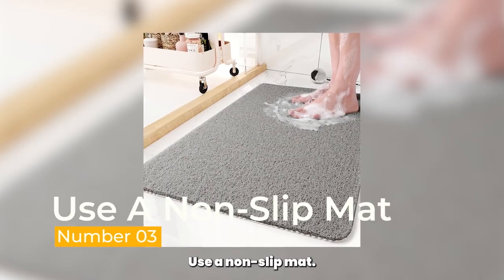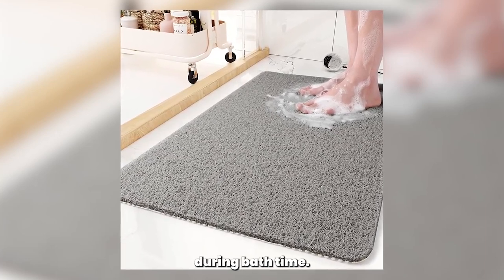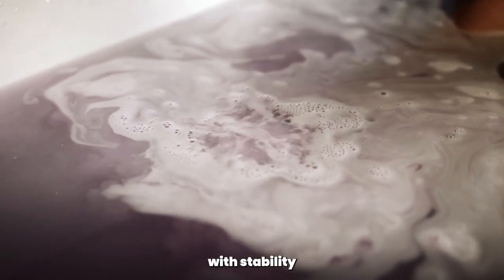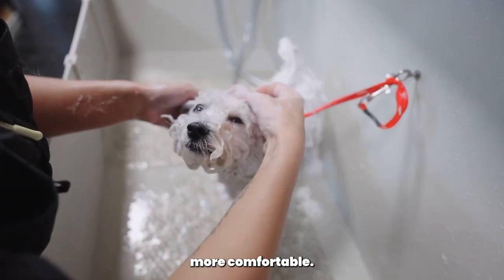Use a non-slip mat. Poodles can be prone to slipping in the bathtub, which can cause anxiety during bath time. Place a non-slip mat in the tub to provide your poodle with stability and prevent accidents. This will help them feel secure and make the bathing experience more comfortable.